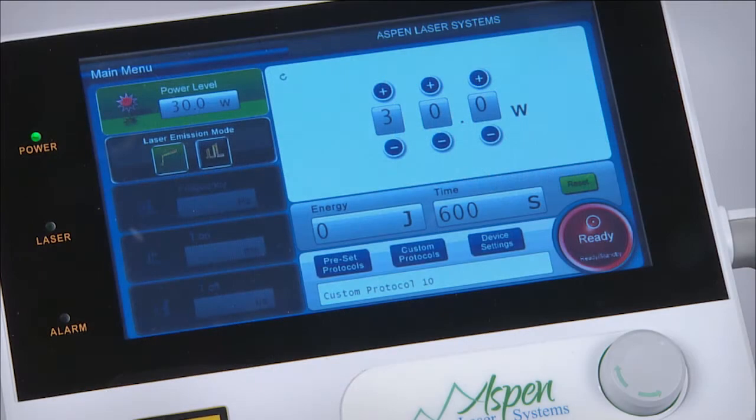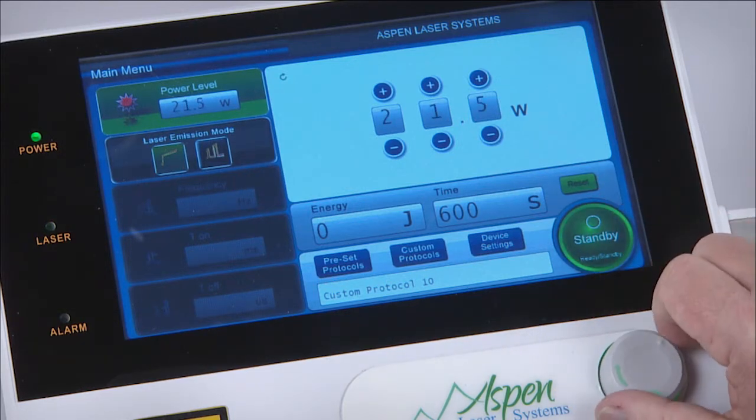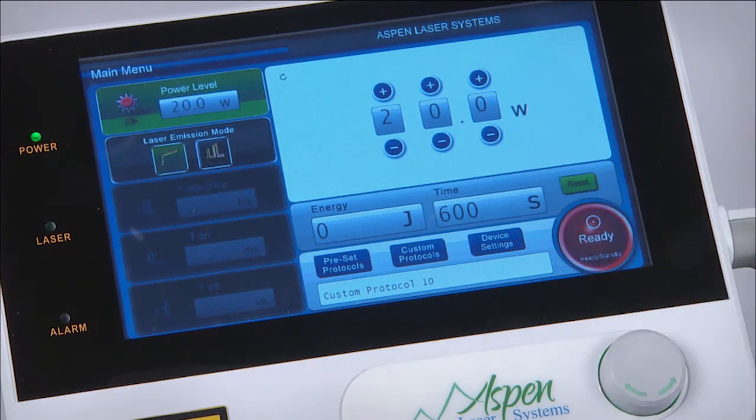What makes this laser system unique? Unlike any other laser system on the market today, Aspen lasers allow the clinician to quickly and easily modify the power output with the twist of a knob whenever you want, even during the treatment — all for the benefit and comfort of your patient.